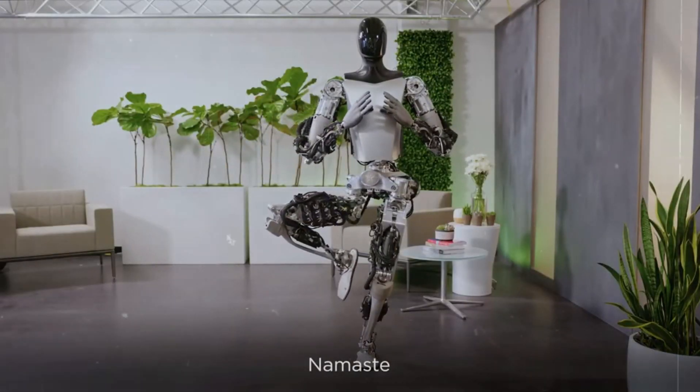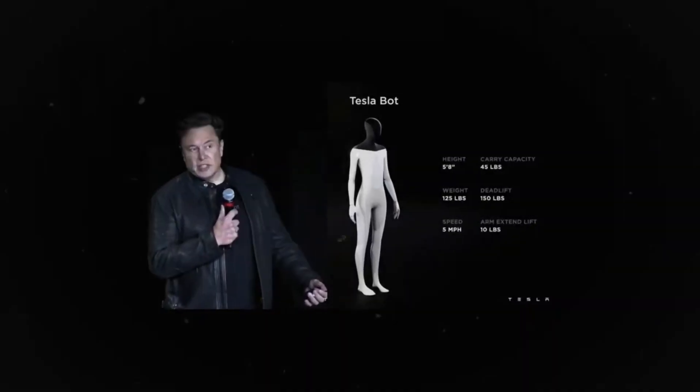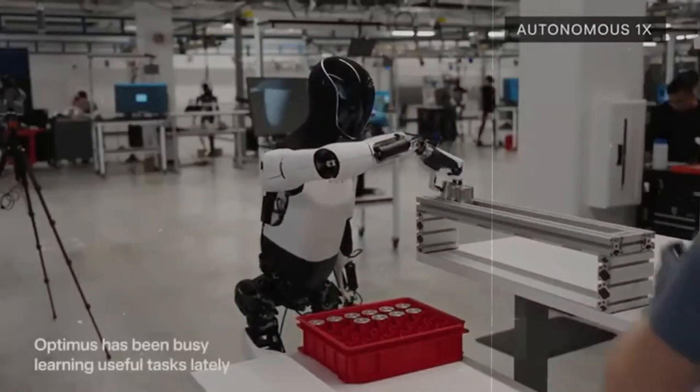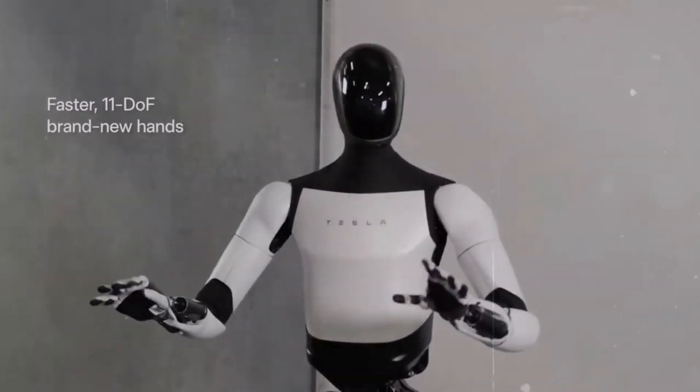Tesla robots offer unparalleled efficiency. They don't require breaks or vacations, and they don't contend with human-related challenges such as accidents or workplace disputes. Operating with an efficiency up to 30 times greater than a human worker, these robots deliver tireless and consistent productivity.